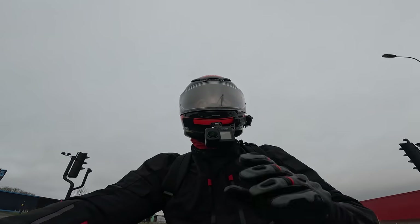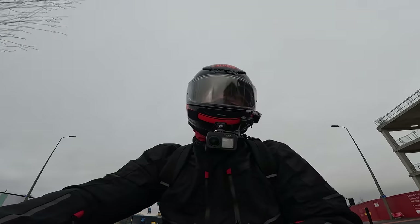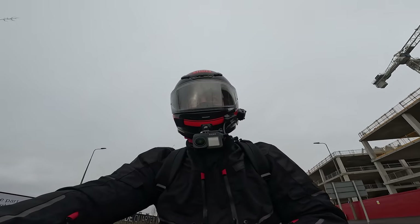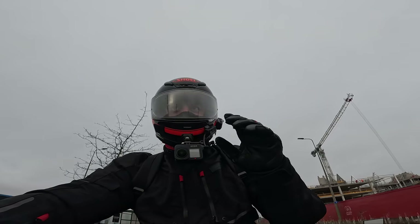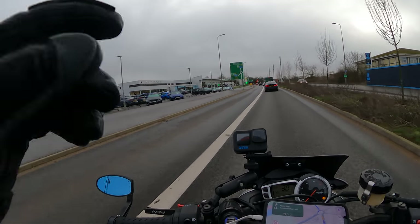Today we're headed to the Bike Shed in London — somewhere I've been wanting to go for a while. It's got some awesome bikes on display, free bike parking in the centre of London, and some awesome food I'm told. I'm going to be heading down there this morning and I'm going to take you along for the ride, so sit back, relax, and I'll see you down at the Bike Shed.